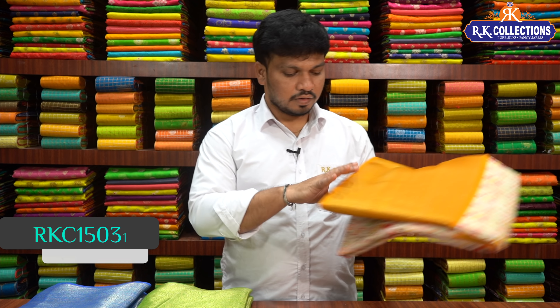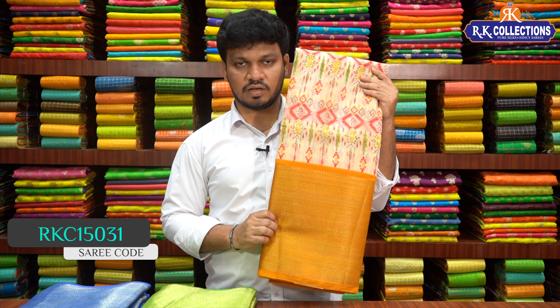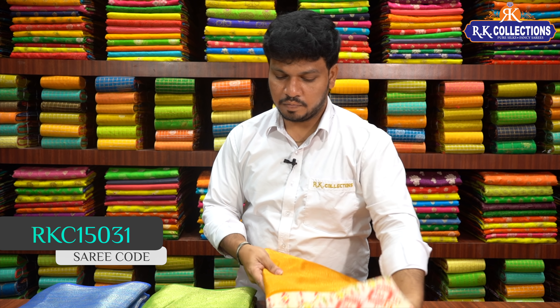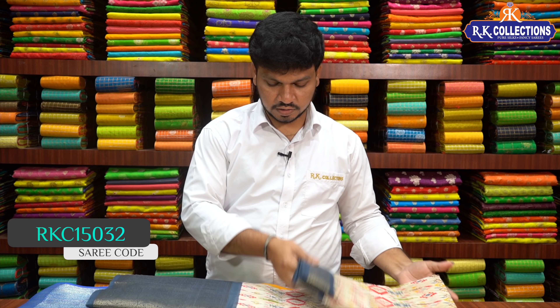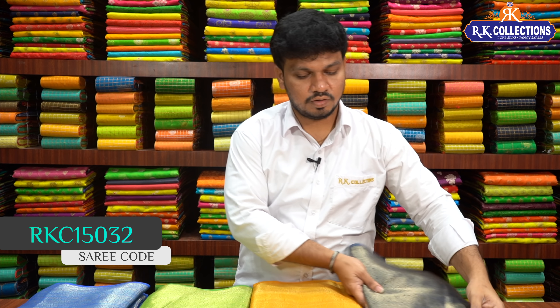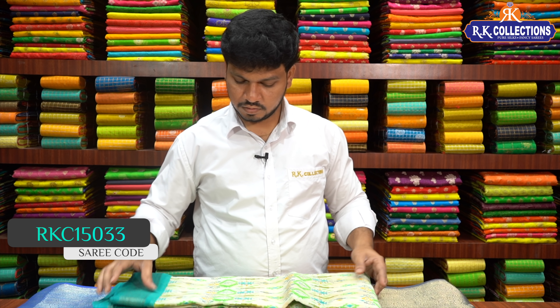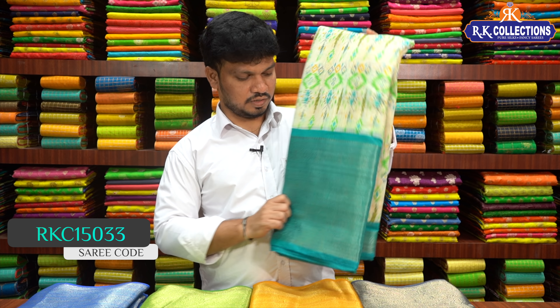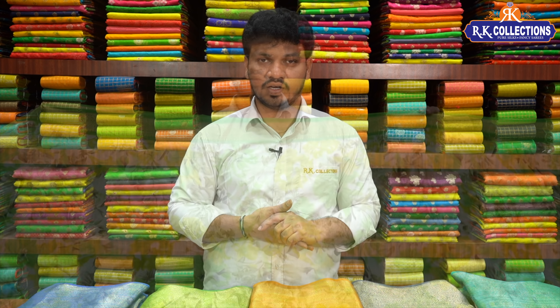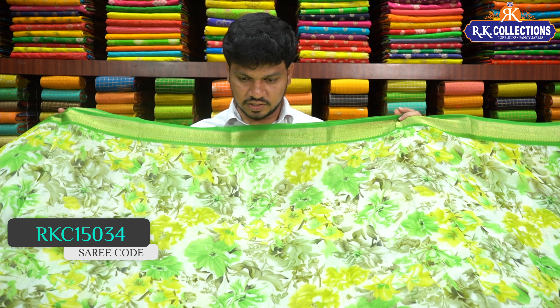The next beautiful shade is mustard yellow, with red combination and green mixed in the middle. We also have the main border color combination and the ash color combination, which is a dark shade. The next beautiful shade is rama green color combination.